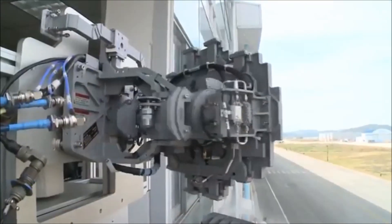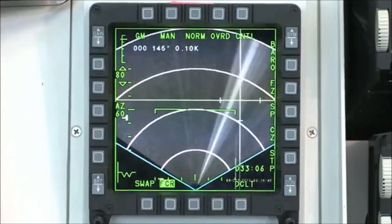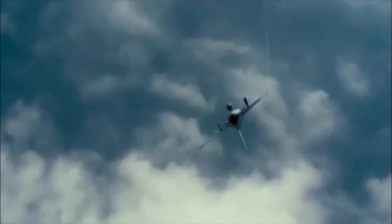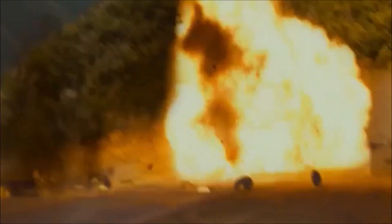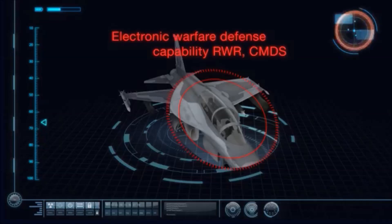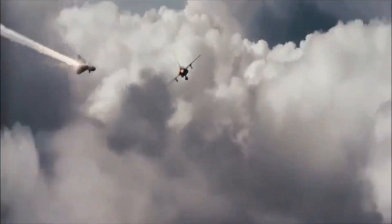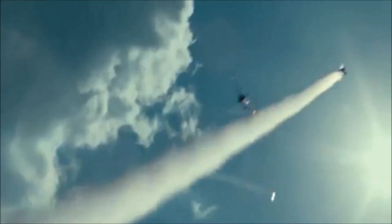Capable of simultaneous tracking of two targets, it has a wide detection area with its high resolution map application. It also has excellent air-to-ground attack capability, with excellent survivability via an installed radar warning receiver and countermeasures dispenser system, as applied to cutting-edge fighters.